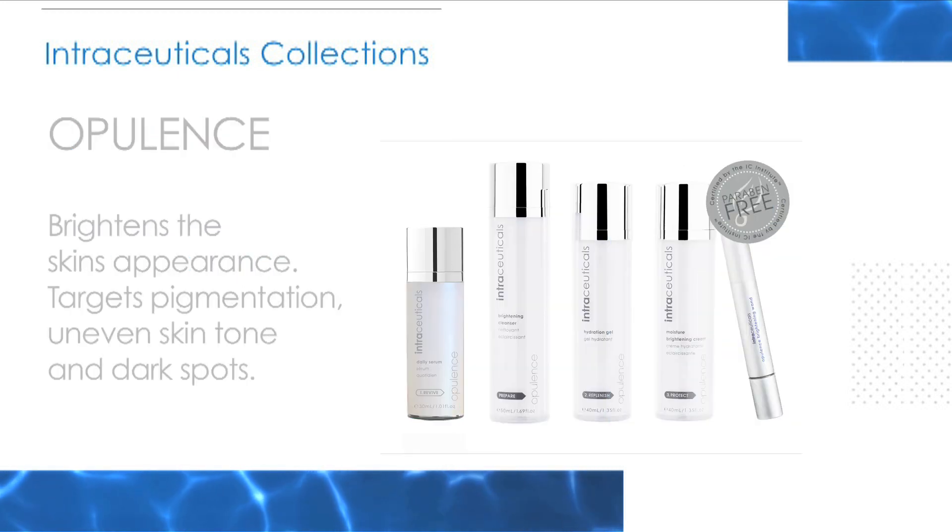Opulence brightens the skin's appearance and targets pigmentation, uneven skin tone and dark spots. The skin instantly looks more radiant and luminous.